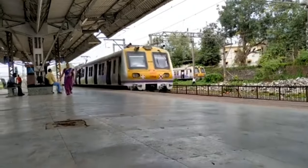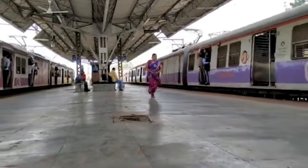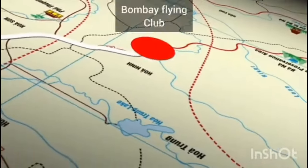Where it is, what is it, how is the interior, which classroom you are going to sit in — everything will be covered in this video. Let's go. First of all, you need to catch a local train and go to Villey Parle West. From there, Bombay Flying Club is at a distance of 700 metres.